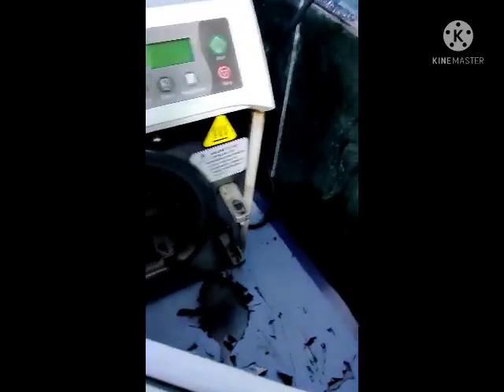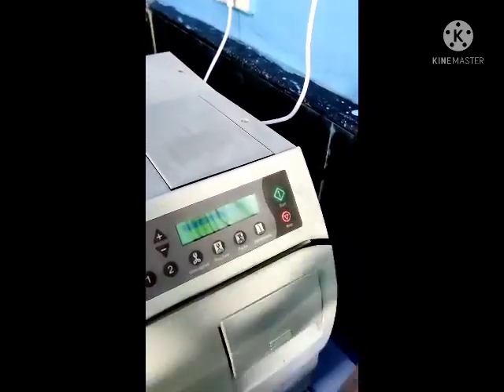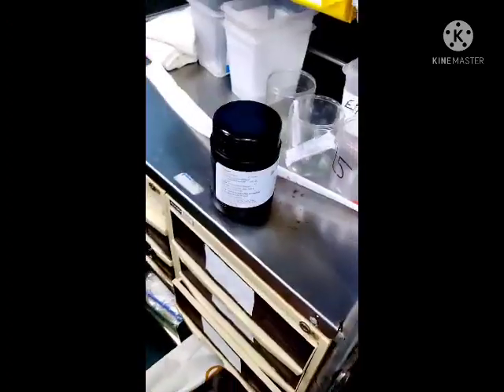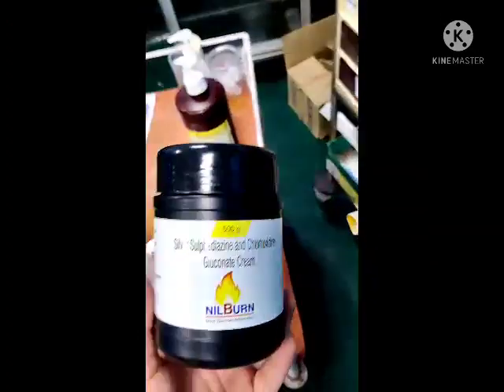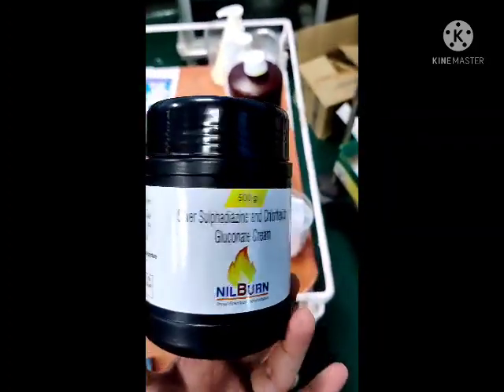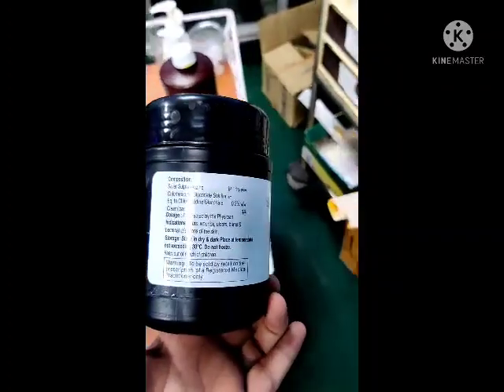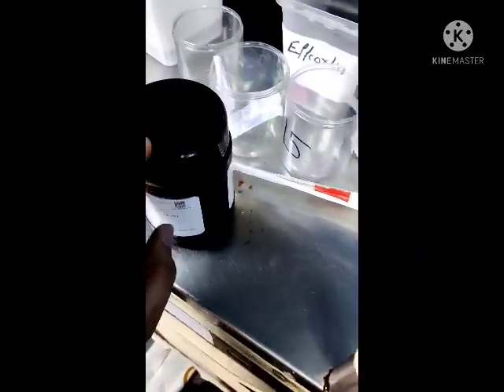We have an autoclave machine here. When loading, you select whether instruments are wrapped, unwrapped, or in packets, and then select the cycle. In burn patients, we most commonly use silver sulfadiazine 1% — also called SSD — or silver sulfadiazine with chlorhexidine ointment. This is the most commonly used dressing for burn patients.